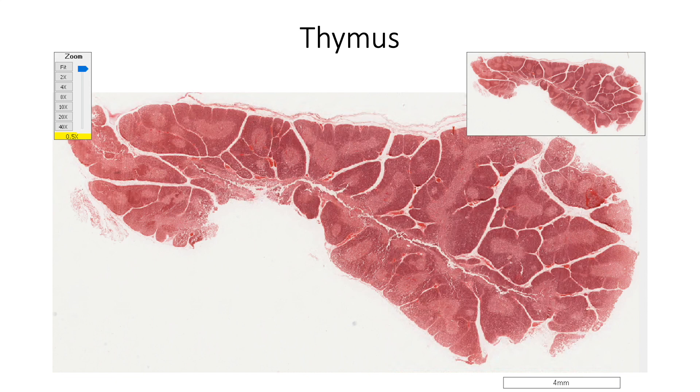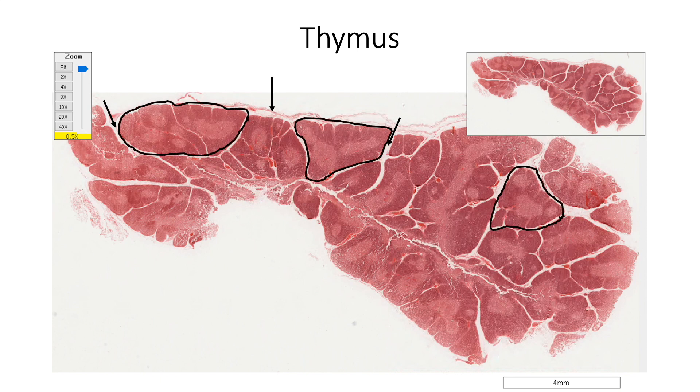Thymus is an encapsulated bilobed organ situated in the superior mediastinum. Each lobe is covered by a loose connective tissue capsule which sends in the septa or trabeculae that divide the organ into partially separated irregular lobules. The connective tissue of septa carries the blood vessels, nerves and different lymphatics.